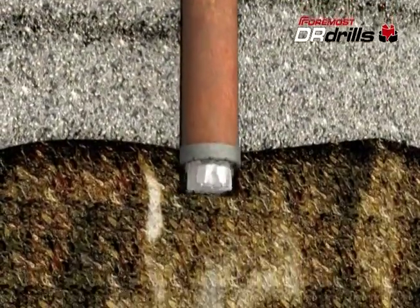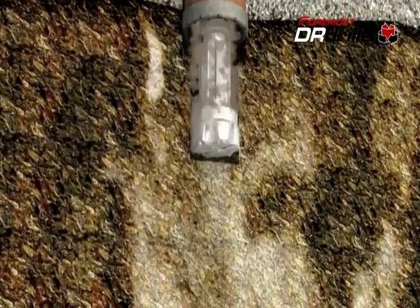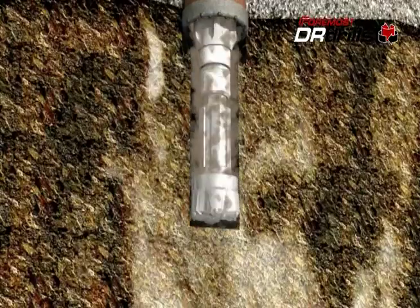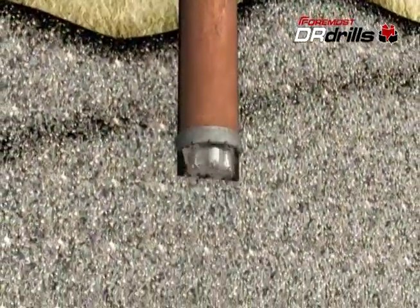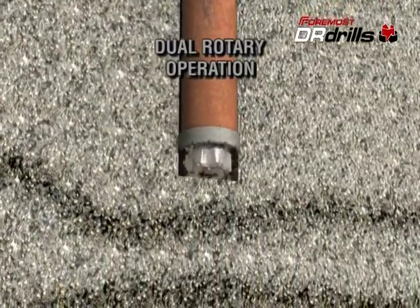Once the desired casing depth is reached, the DR carries on drilling in the same manner as a conventional top drive air rotary drill. Compared to conventional overburden drilling methods, Foremost DR drills offer a number of important advantages.